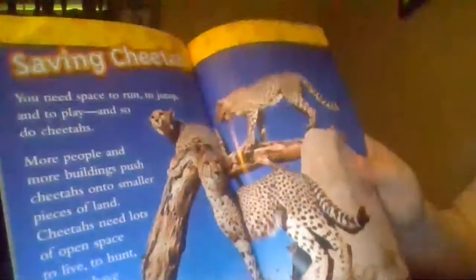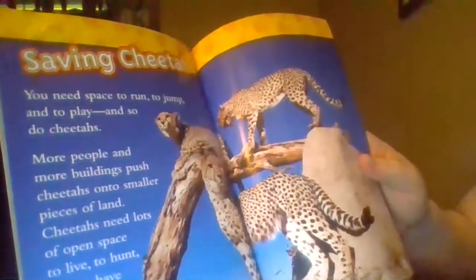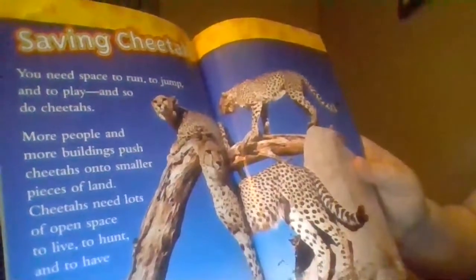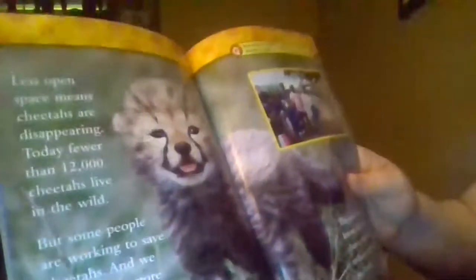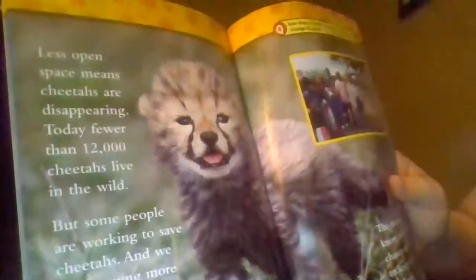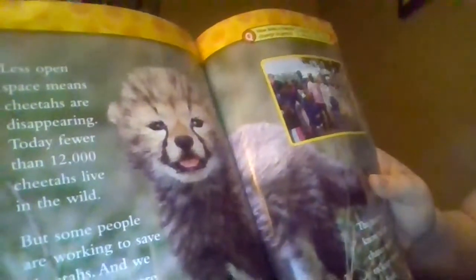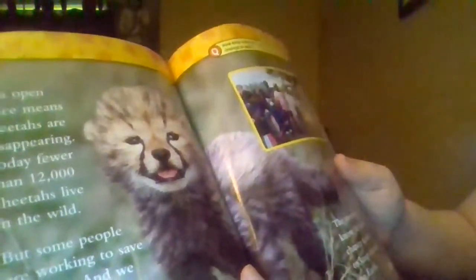Saving Cheetahs. You need space to run, to jump, and to play — and so do cheetahs. More people in more buildings push cheetahs onto smaller pieces of land. Cheetahs need lots of open space to live, to hunt, and to have babies. Less open space means cheetahs are disappearing. Today, fewer than 12,000 cheetahs live in the wild. But some people are working to save cheetahs, and we are learning more about these big cats. The more we know, the better chance we have to keep cheetahs on earth.